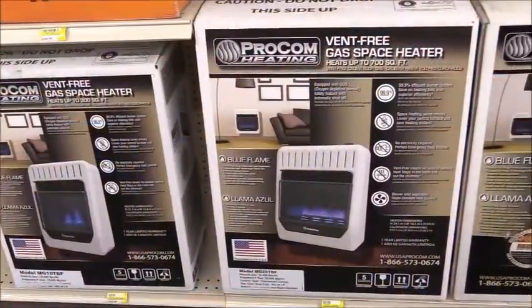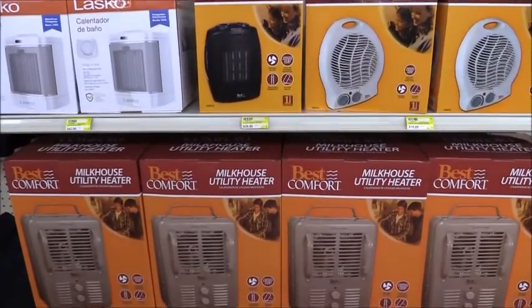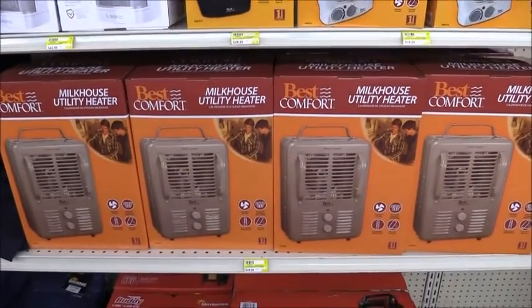radiator and space heaters, vent-free gas heaters, portable propane heaters, Mr. Heater tank tops, and bathroom heaters — all available for the cold weeks ahead at Frying Cox.